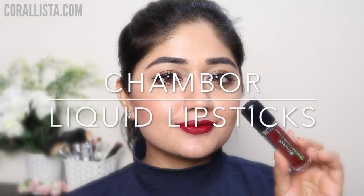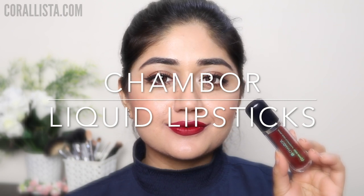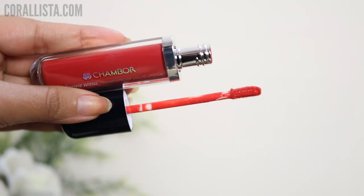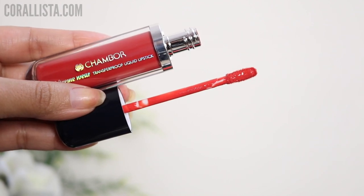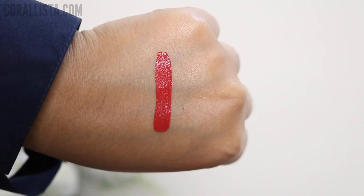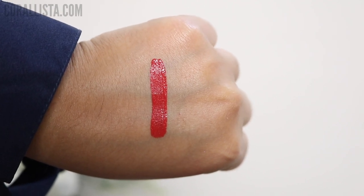Hi everyone, welcome back to my channel. Today I am doing swatches for the Chambor liquid lipstick range. Chambor has recently launched online at Nykaa and I got all these shades from Nykaa. They come in a really nice slim packaging, they've got a sponge tip applicator, they have a really creamy consistency that dries down to a 100% matte finish, and these lip colors are super long-lasting. The price is rupees 845.